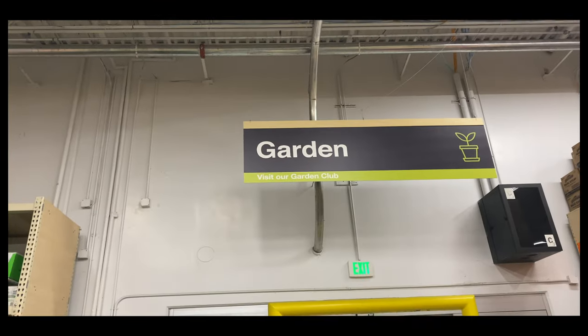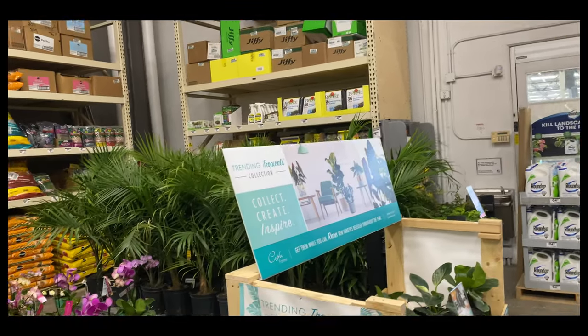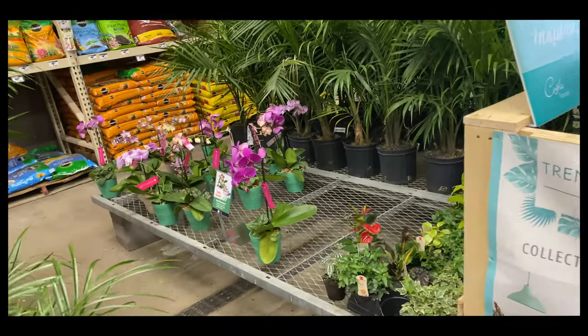We are outside of the garden center at Home Depot, and they will have Phalaenopsis left over from Valentine's Day.